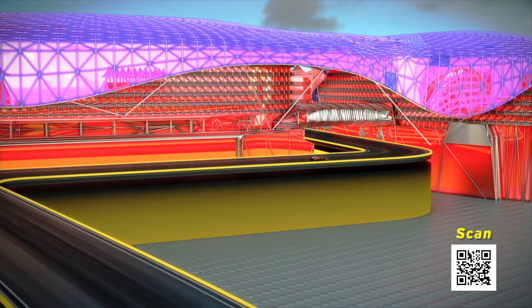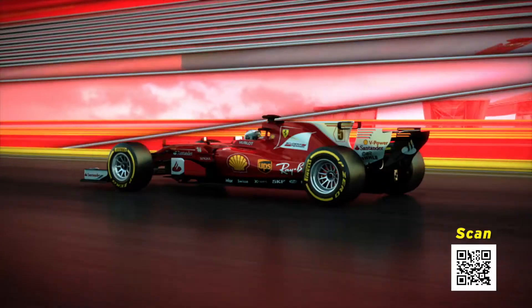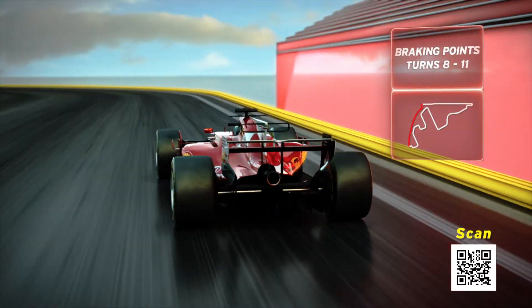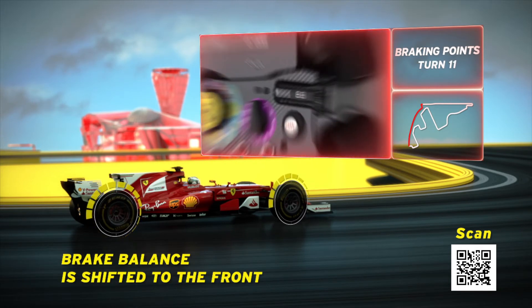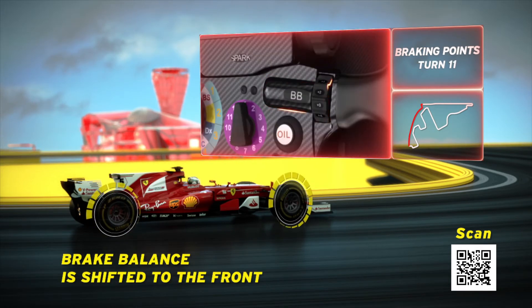The Yas Marina track has two relevant braking points at turns 8 and 11. In braking for turn 11, brake balance is shifted to the front because the rear end tends to lose grip.